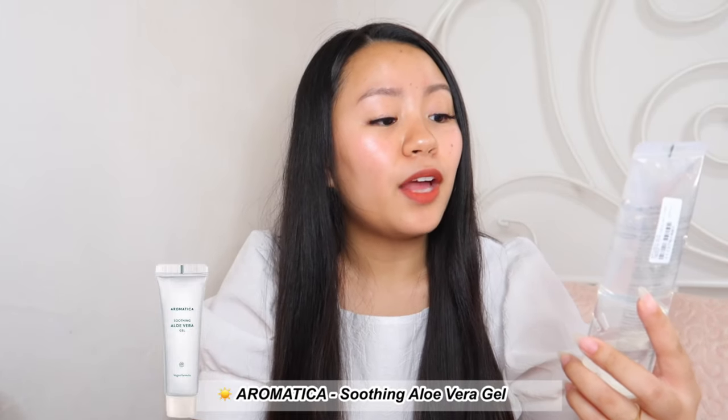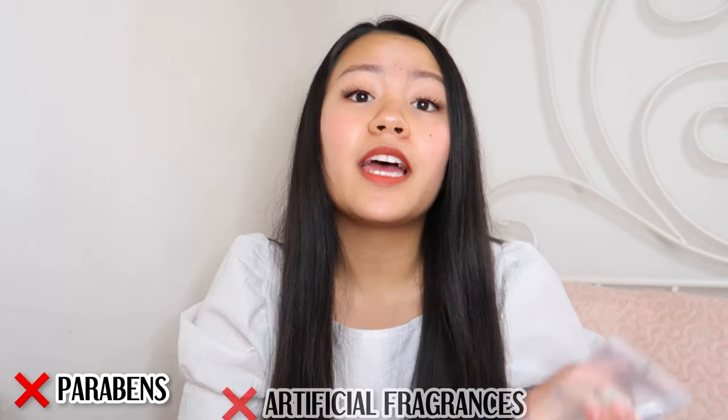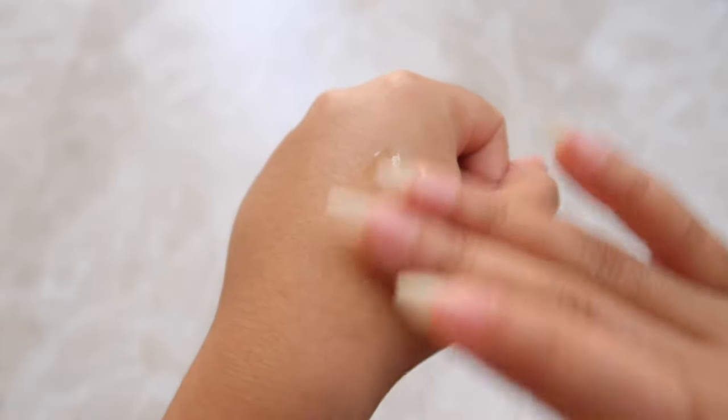The first product is the Soothing Aloe Vera Gel from the brand Aromatica. This is a vegan and EWG-verified product — it is 96.5% organic and 99.5% natural. It is made without parabens, artificial fragrances, and colors. It soothes and moisturizes sensitive and sunburned skin with aloe vera gel and rosemary leaf water. It has a light gel texture that allows smooth application and gets absorbed quickly. I recommend this for people with sensitive skin, as it doesn't contain any potentially irritating ingredients, but also for those with oily skin because of its light and non-sticky texture.